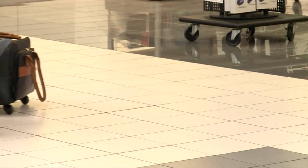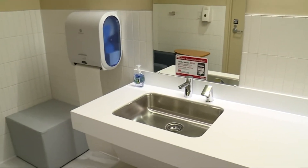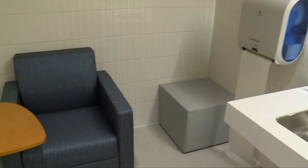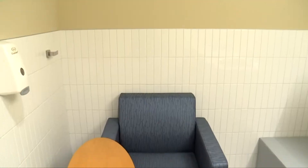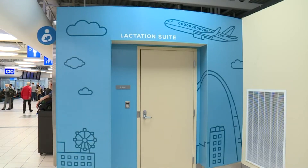Next time you travel through Lambert you'll likely notice these bright blue suites, the inside fully equipped for a mother who needs to breastfeed or breast pump. They come with working sinks and spacious countertops, a lounge chair with an arm table, and extra seating if you're with another party or a child. It's really a quiet place for a mother to either nurse or breast pump.